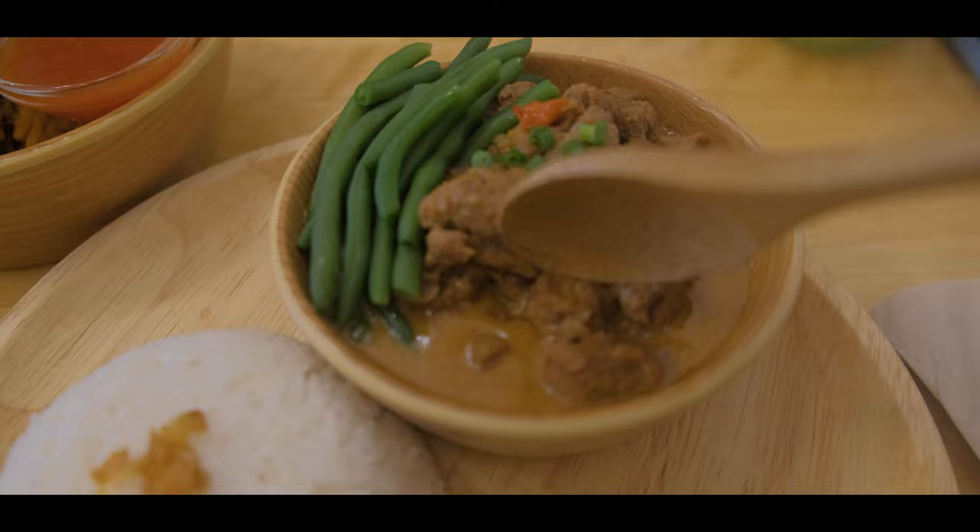Wooden spoon and fork — makes it look so cozy. Also the plates and the bowls are made of wood. It's lunchtime here in Paris.